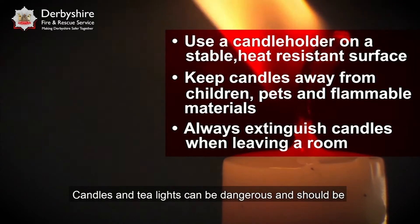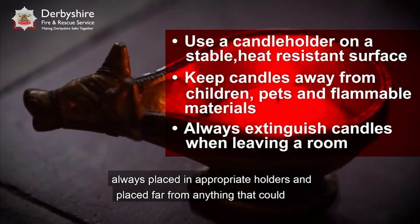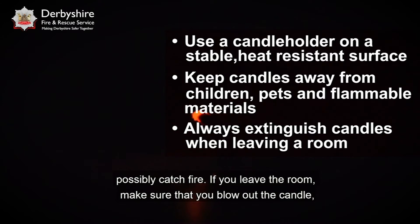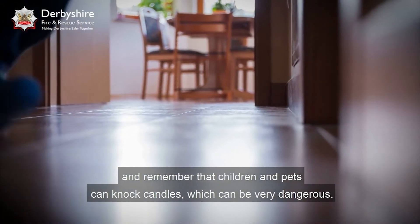Candles and tea lights can be dangerous and should always be placed in appropriate holders and placed far from anything that could possibly catch fire. If you leave the room, make sure that you blow out the candle, and remember that children and pets can knock candles over, which can be very dangerous.